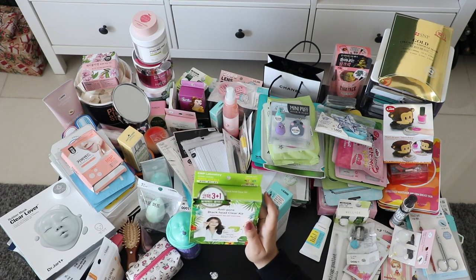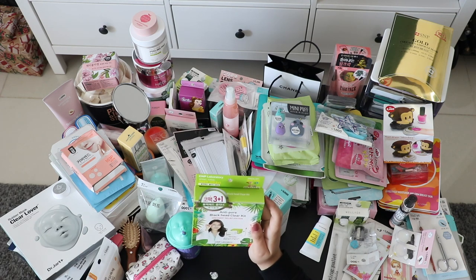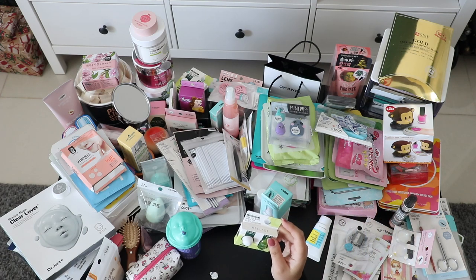I think I bought this in Olive Young — I don't really remember. It says blackhead clear kit, and this one is for acne.